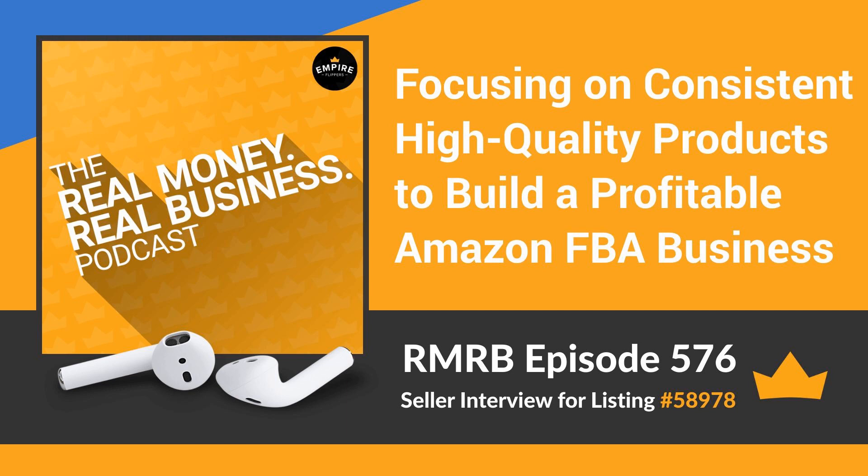Welcome to the show, Kevin. To get us started, can you tell us a little about your background in building and running online businesses? I've always loved the e-commerce business model and I've been involved in selling on the internet since the late 1990s, including consulting services, information, and even some books I'd written. In 2014, I recognized that Amazon was still in its early stages of growth, saw that opportunity, and decided to jump into the Amazon marketplace.